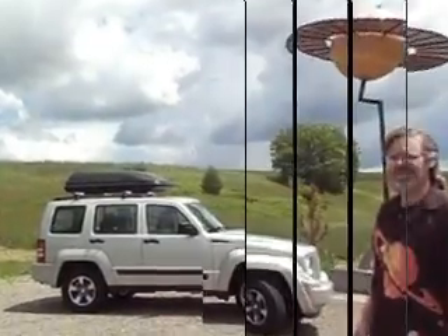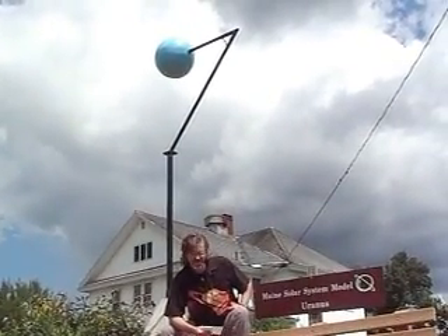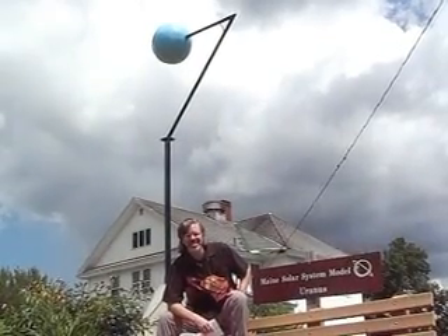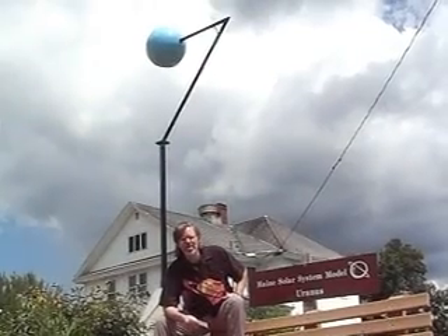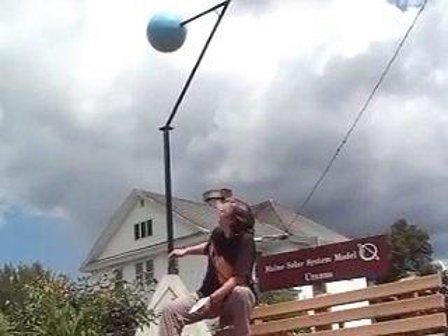Greetings from the town of Ridgewater in Aroostook County, Maine. We are currently at Uranus on the main solar system model, at 19.5 miles away from the sun at the university. That's about 1,784 million miles away. The model itself is about 22 inches in diameter.